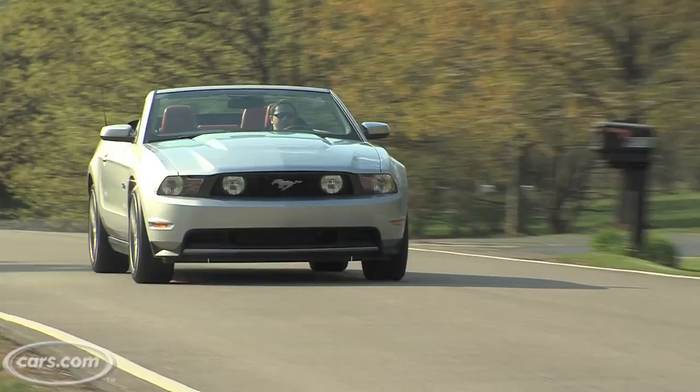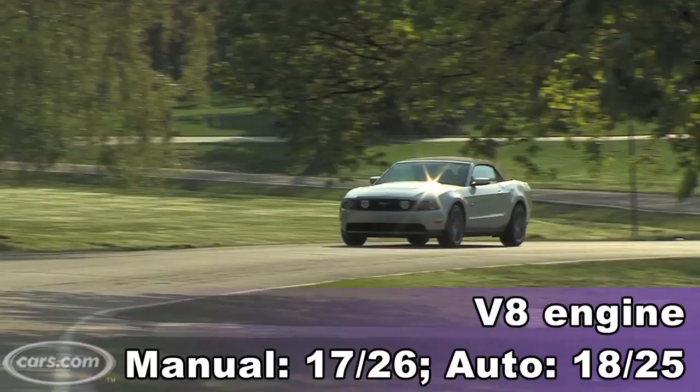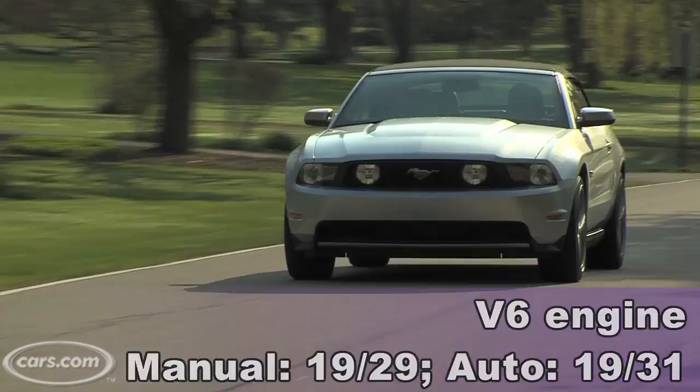More power is definitely better, but how about the mileage? It actually goes up too. In the V8, it's up 1 mile per gallon city, 2 highway. In the V6 automatic, 3 miles per gallon city, 7 miles per gallon on the highway.